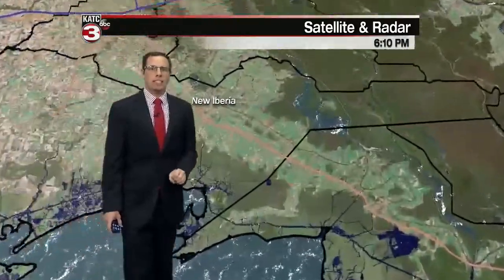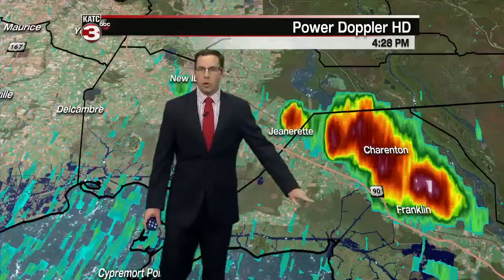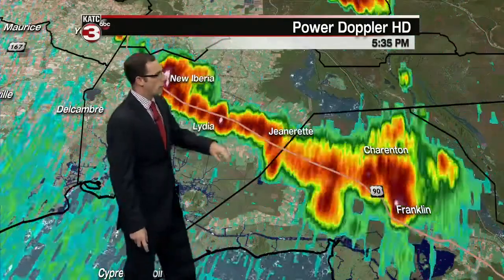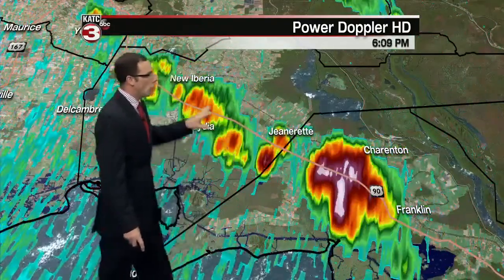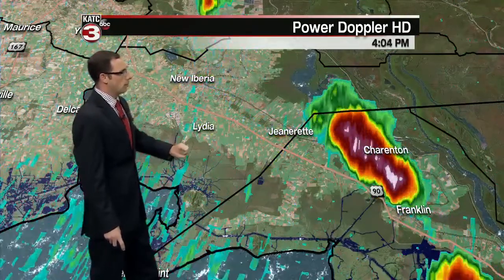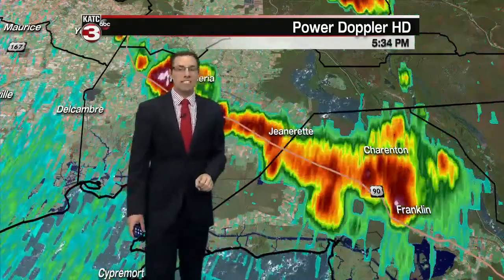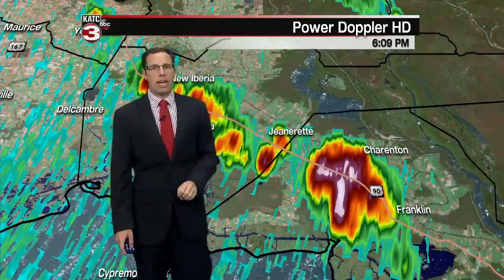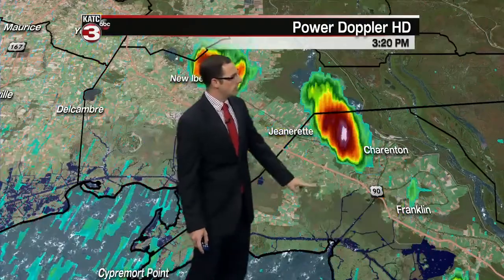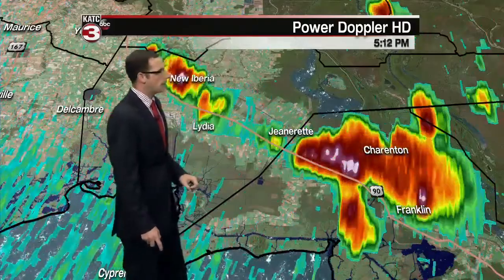Let's take a closer look at some of these areas still seeing the rain, mainly focused just north of the Franklin area, riding up Highway 90 towards Jeanerette. New Iberia saw some decent rains this afternoon. Lydia, you're about to see some of the rain make its way into your area. There were some very good heavy downpours at times in some locations, and maybe even some rumbles of thunder and lightning up and down Highway 90 right now just towards the Baldwin exit.